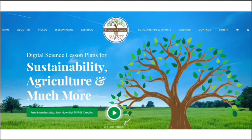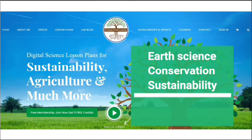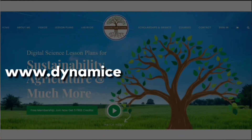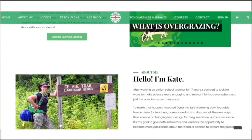Thanks for joining us. Consider following Dynamic Earth Learning for more Earth science, conservation, and sustainability topics. And visit our website dynamicearthlearning.com for teacher resources, videos, and environmental e-learning courses.